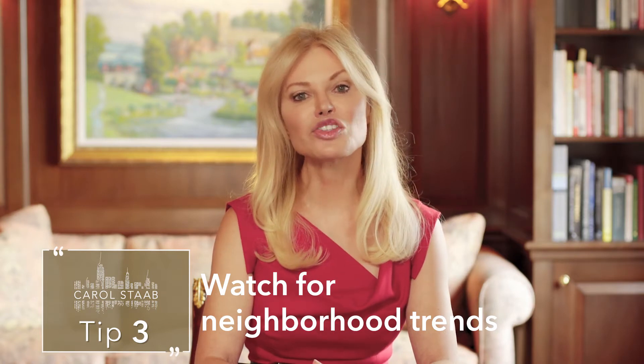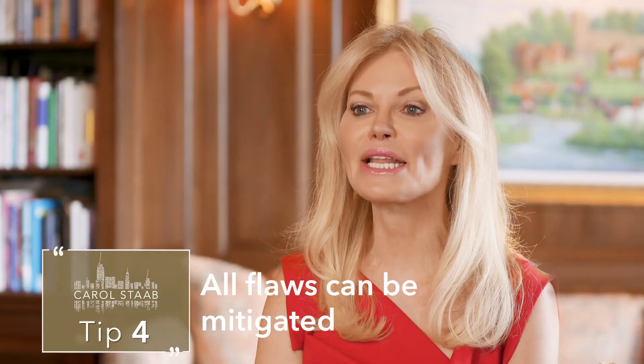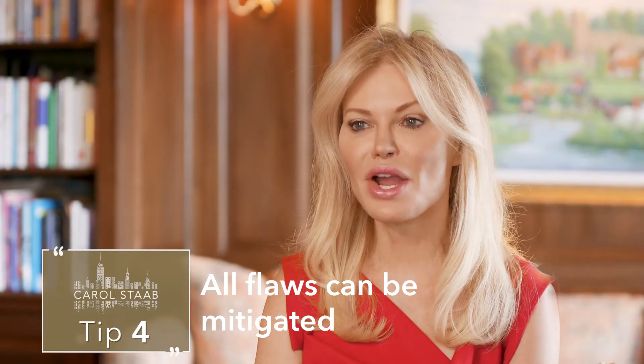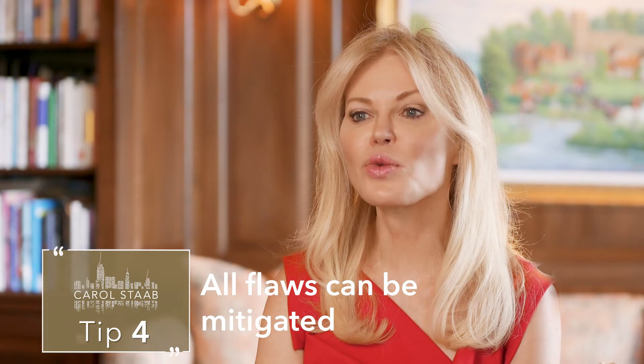These could be very attractive selling points to a potential buyer. Tip number four: all flaws can be mitigated in some way with the right amount of benefits and the right price. Your broker needs to highlight those benefits and target the right buyers when marketing your apartment. These examples and tips will help you and your broker sell your apartment should you be faced with flaws or obstacles. Be sure to watch my other tips on buying and selling Manhattan real estate at carolstahl.com.